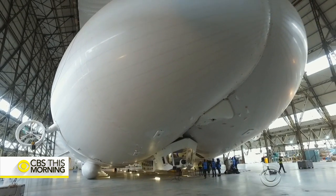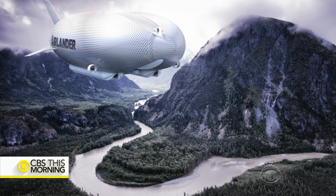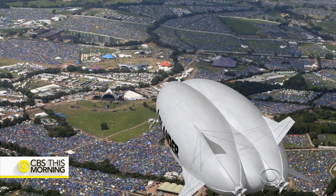Daniels says there are many misconceptions. We often get people saying, surely it pops like a balloon. Well, no, it doesn't. We could riddle that hull with bullets. The helium is under such low pressure that it would gradually seep out. We're not an airship, we're the Airlander. We are one of the safest forms of transport.